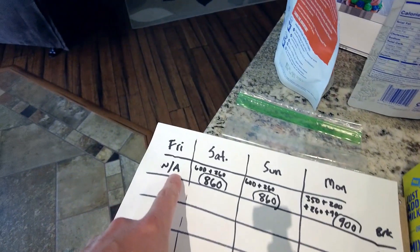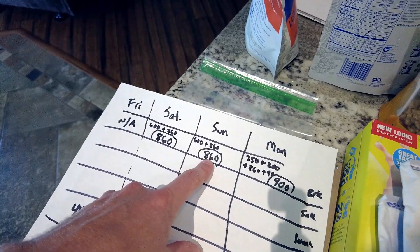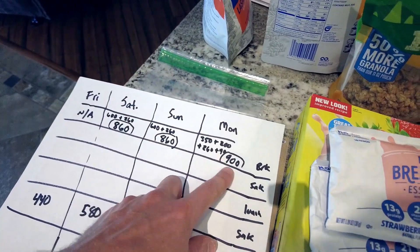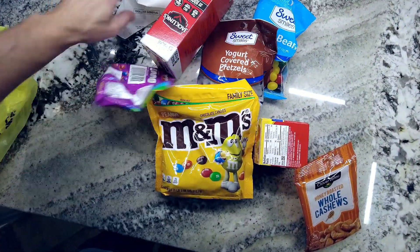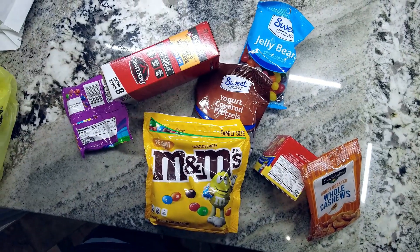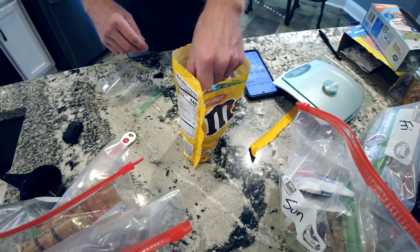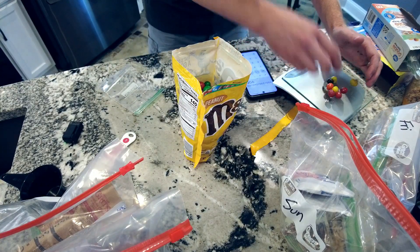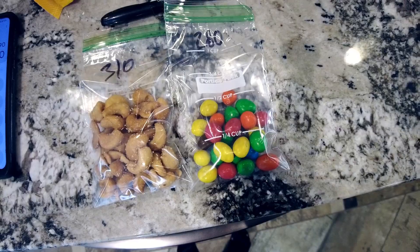For breakfast on Friday, non-applicable because we'll eat before we go on the trail. Saturday morning I've got 860 calories for breakfast. Sunday, another 860. Monday morning I've got a total of 900. I just got back from the dollar store picking up a few snacks — I'm going to show you why I love thru-hiking. Look at all those snacks! This one right here: 310 calories, 280 in two servings, and this stuff is tiny.